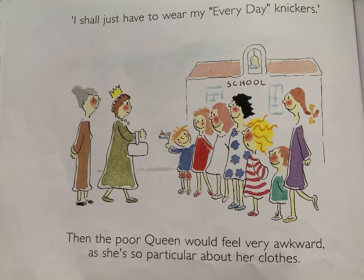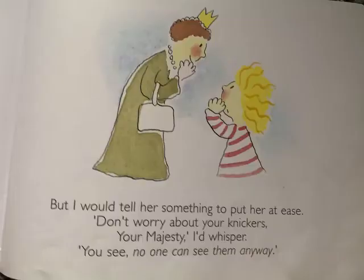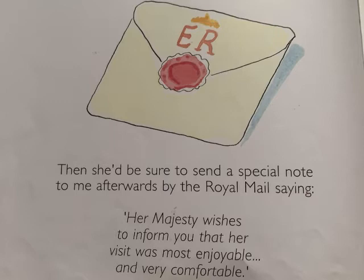I'll just have to wear my everyday knickers. Then the poor Queen would feel very awkward, as she's so particular about her clothes. But I would tell her something to put her at ease. Don't worry about your knickers, Your Majesty, I'd whisper. You see, no one can see them anyway.